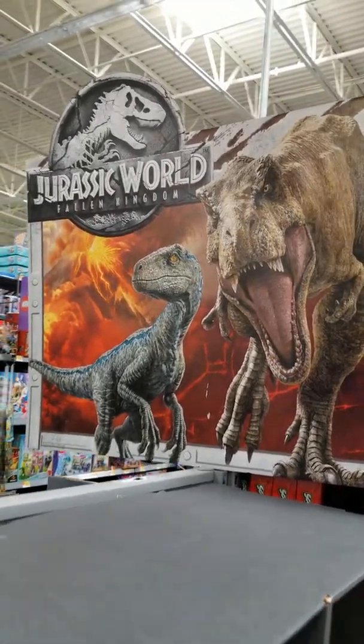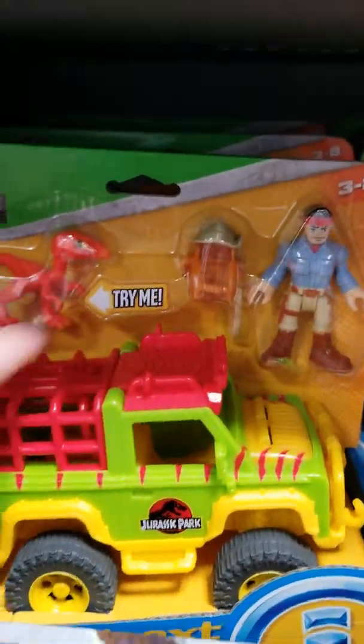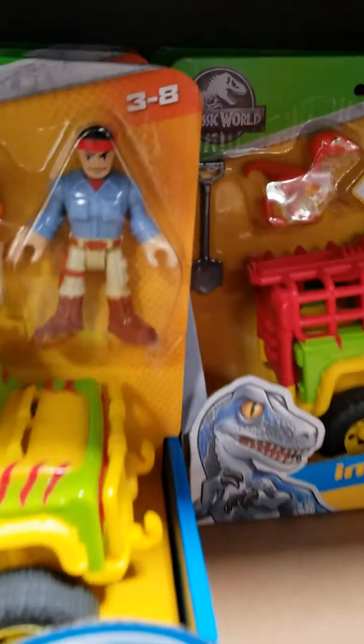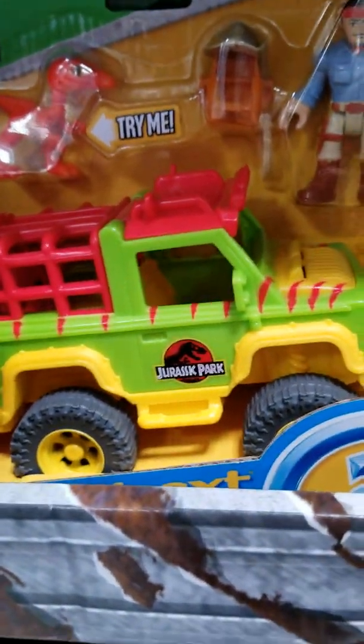As you can see there's a pretty cool image of the Tyrannosaurus Rex and Blue the Velociraptor. I forgot to show you — here's the Dr. Grant 4x4. To be honest, this kind of does not look like the Dr. Grant I remember. But this is just Imaginext — this is for little kids who enjoy dinosaurs.